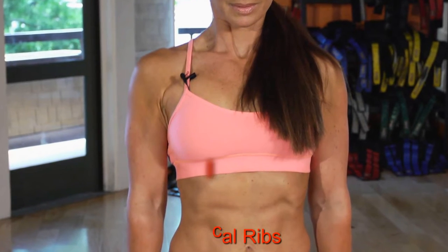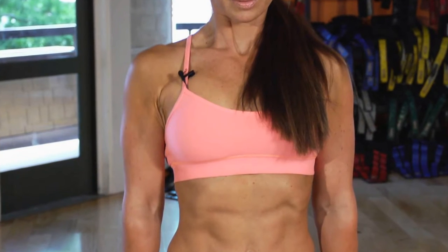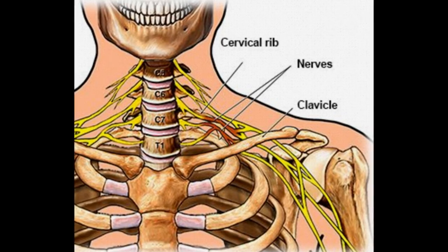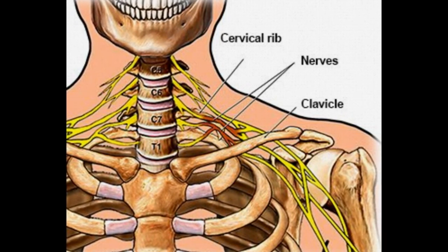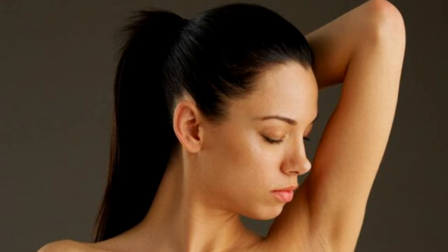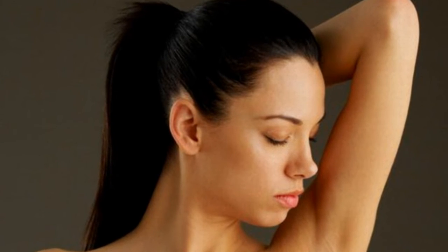5. Cervical Ribs. Cervical ribs, located above the collarbone, occur in very few humans, but enough that it's a well-known thing. Gorillas and chimpanzees also have an extra set of ribs, instead of the standard 12 that most humans have. The extra set doesn't do anything, and most don't even know they have them — though it could cause neck pain in some people.